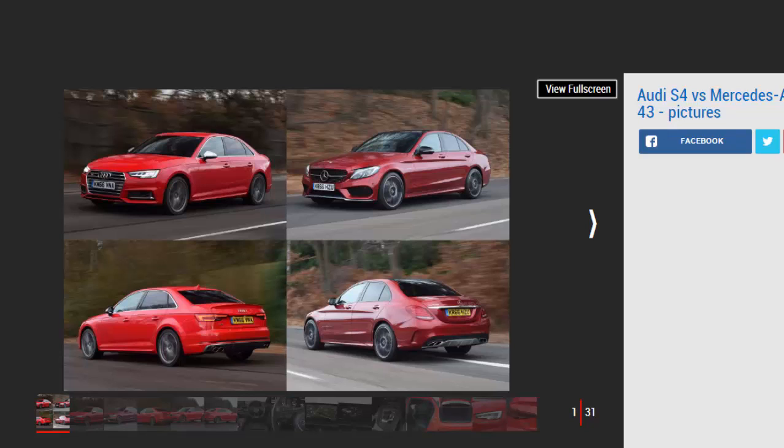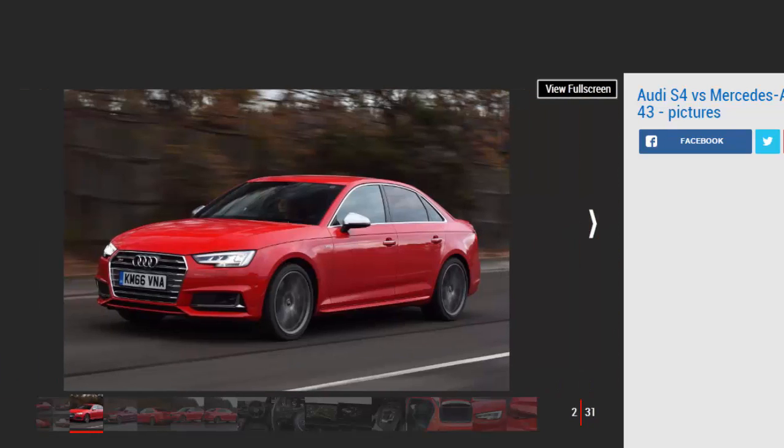In the past, if you wanted a fast saloon car that slipped under the radar, the original Audi S4 would have been top of your list. Over time, the brand's S models have been endowed with more bling and aggressive road presence, but now this latest S4 has gone back to its more understated beginnings.